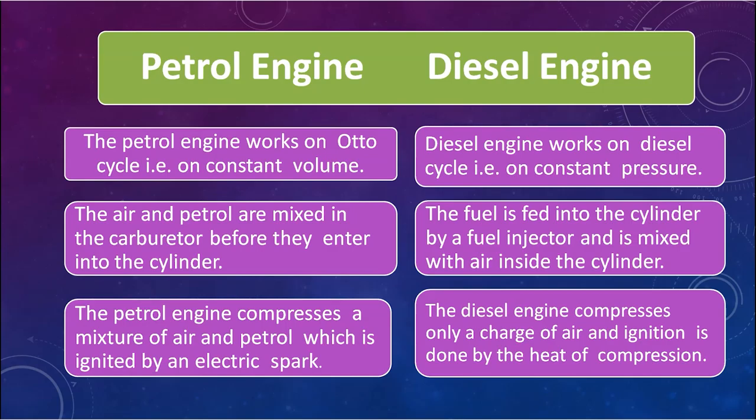The third difference is that the petrol engine compresses a mixture of air and petrol, which is then ignited by an electric spark. In the diesel engine, only fresh air is compressed, and ignition is done by the heat of compression — there is no electric spark. The ignition is achieved simply by compressing the air.